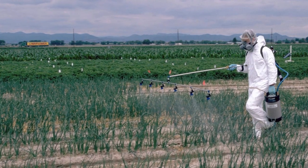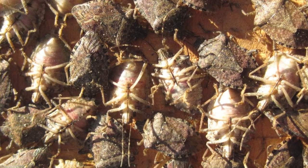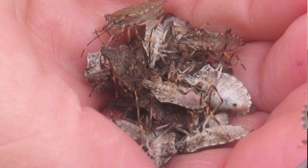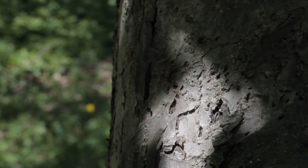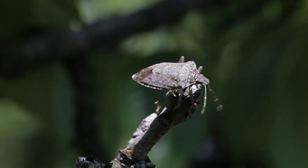In fact, we had growers that were going out and spraying some insecticides where literally we would see carpets of seemingly dead brown marmorated stink bugs on the ground beneath their orchard trees. However, when we would go back 24 to 48 hours later, those bugs were recovering and climbing back up in the trees. This is referred to as knockdown and recovery.